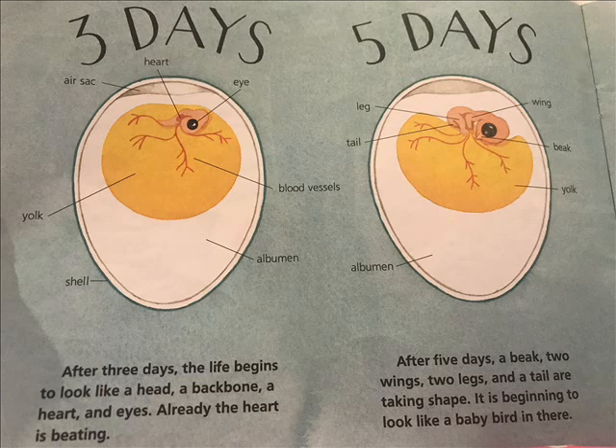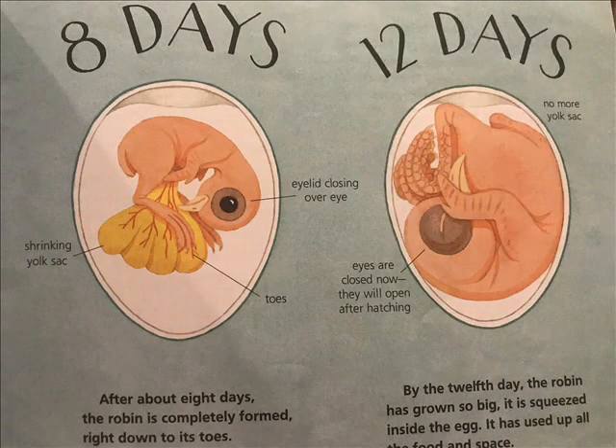After five days, a beak, two wings, two legs, and a tail are taking shape. It is beginning to look like a baby bird in there. After about eight days, the robin is completely formed, right down to its toes. By the twelfth day, the robin has grown so big it is squeezed inside the egg. It has used up all the food and space.